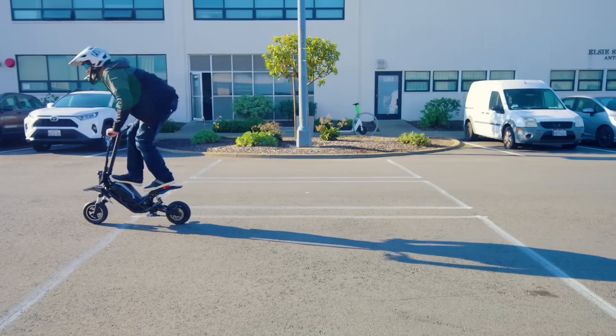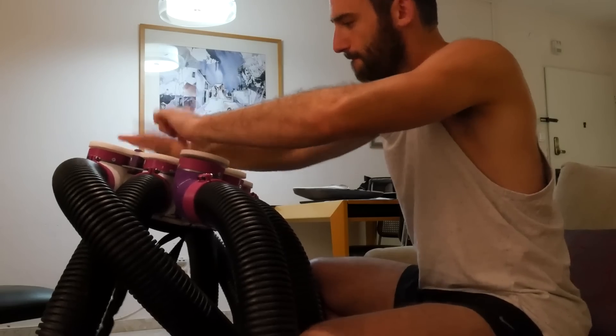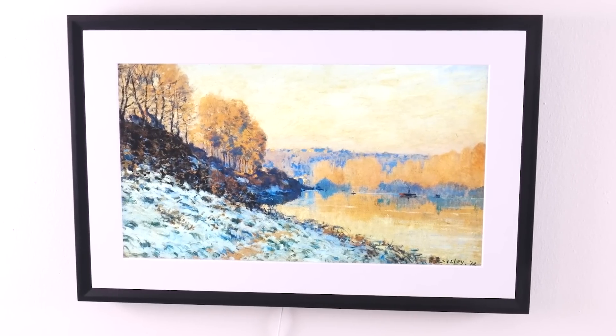But before starting our video, do not forget to like, share, and subscribe to our channel to stay connected with us. Without any further delay, let's get into the video.